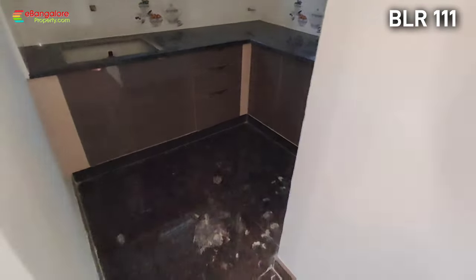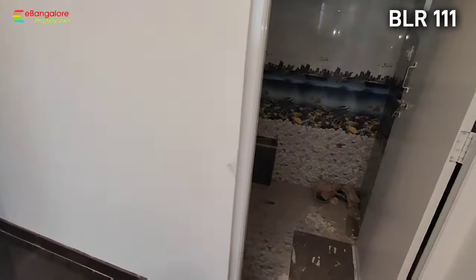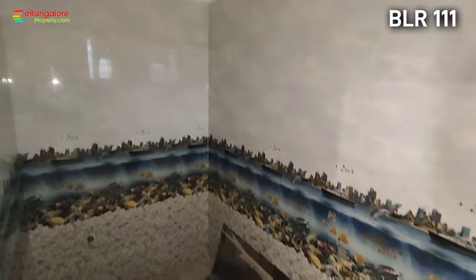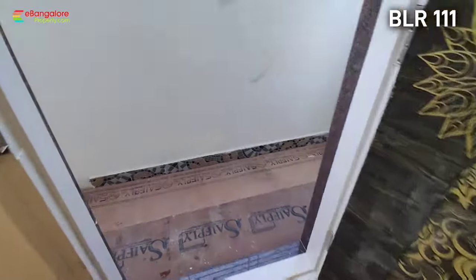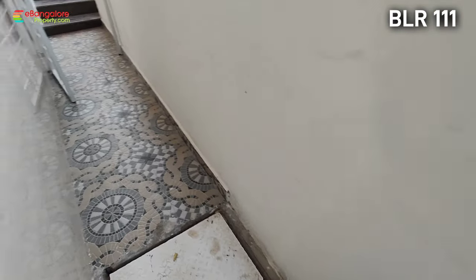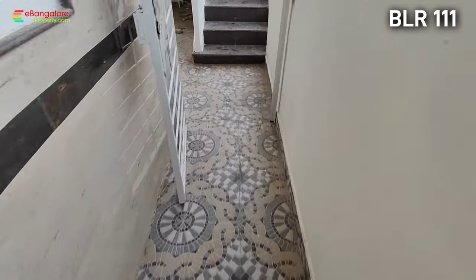This is the kitchen here. So 1RK plus 2BHK plus 2BHK — three units in a brand new independent building available for sale in Anjannapura BDI layout off Kanakpura Road. All other details are mentioned in the description. Thank you for watching this video. Please subscribe to our channel for the latest properties.